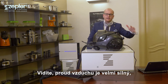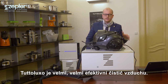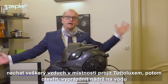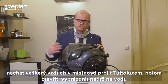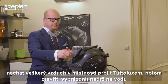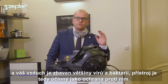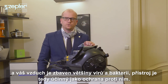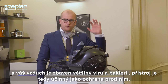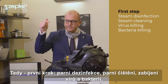As you can see, the amount of air is massive. The Tuteluxo is a very effective and efficient air cleaner. Our recommendation is to put it in the middle of the room, turn it on for 5 minutes, and let all the air in the room pass through the Tuteluxo. Your air will then be clean from the majority of all viruses and bacteria. So to summarize: step one, steam disinfection — steam cleaning, virus killing, bacteria killing. Step two, air cleaning.